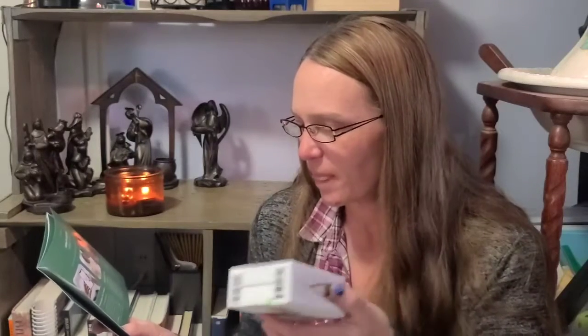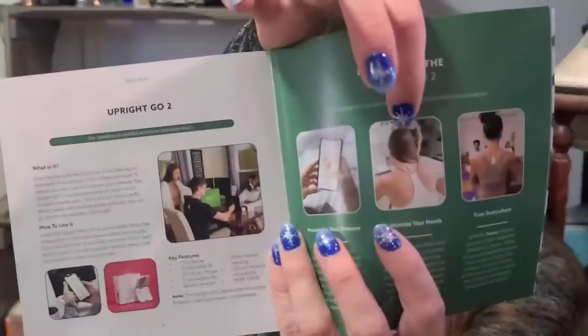Next - Upright Go 2, your personal posture trainer. This is one I saw a spoiler for. MSRP of $79.95. You install the app, follow the instructions, and you stick this on the upper side of your back in between your shoulder blades. It beeps or vibrates to let you know to stand upright.